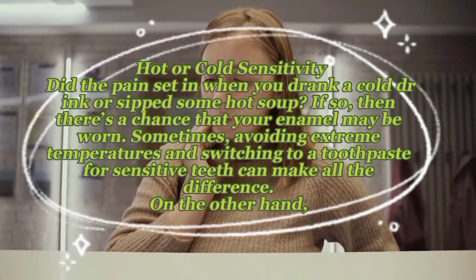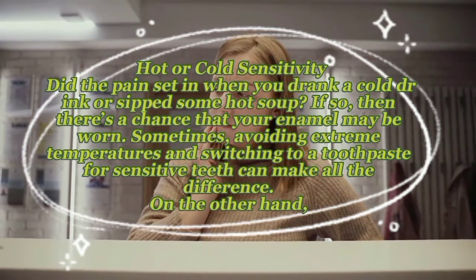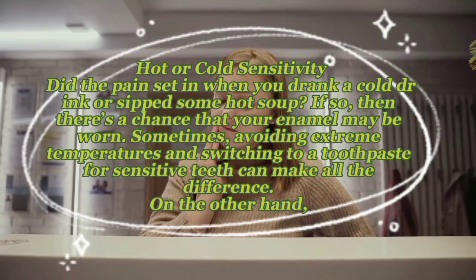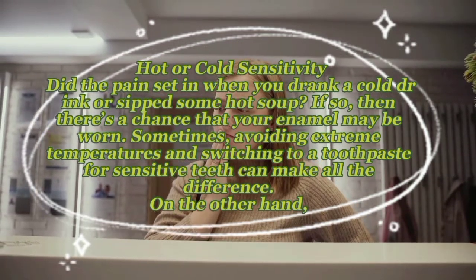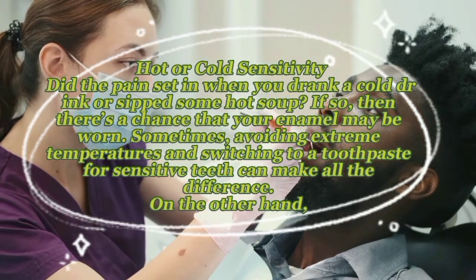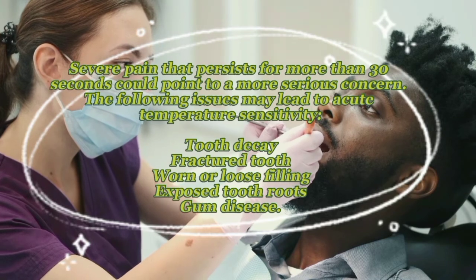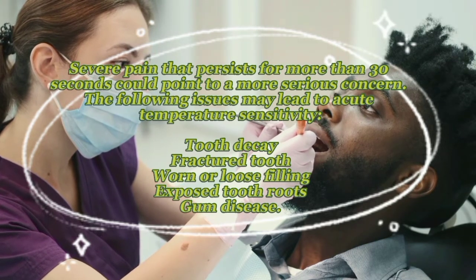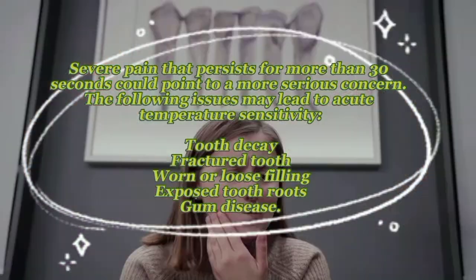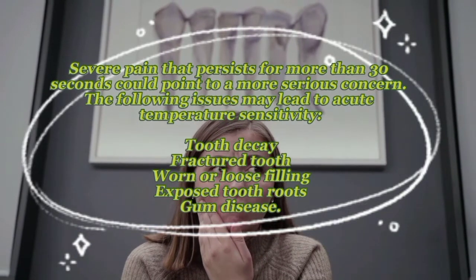Hot or cold sensitivity: did the pain set in when you drank a cool drink or sipped some hot soup? If so, your enamel may be worn. Sometimes avoiding extreme temperatures and switching to a toothpaste for sensitive teeth can make all the difference. However, severe pain that persists for more than 30 seconds could point to a more serious concern, such as tooth decay, a fractured tooth, or a worn filling.